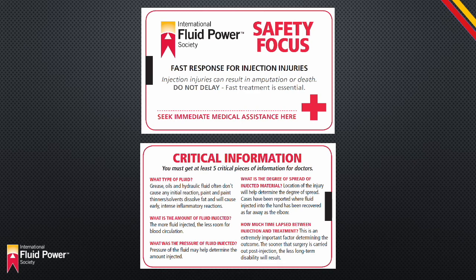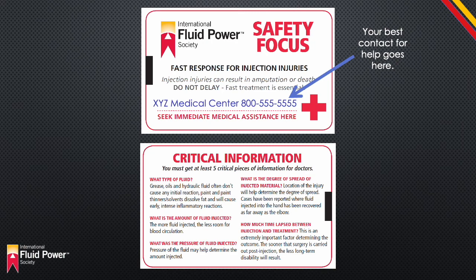The International Fluid Power Society has crafted a safety card which is being sent to every member of the organization and is also available for purchase for a nominal fee. The card is wallet-sized and provides important information as to what to do in the event of an injection injury. Because immediate, local, and appropriate treatment is necessary, there is a space on the card for the individual to place the contact information of the best local medical facility that has the knowledge to properly treat the injury. Having this card will not only increase the opportunity for proper treatment, but will also increase awareness of the danger.